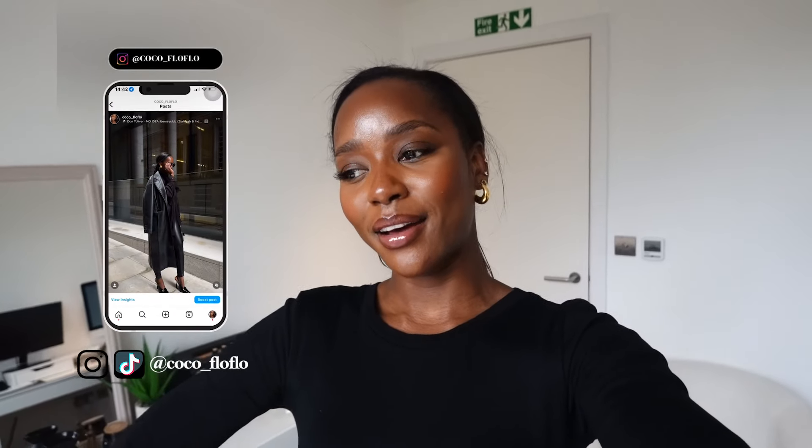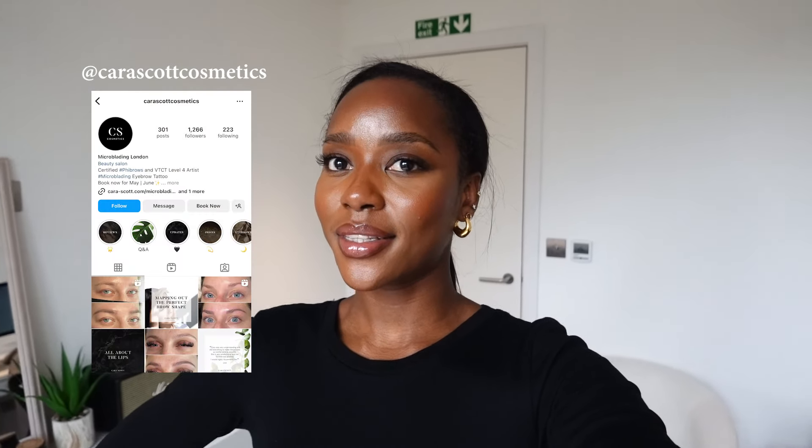Hi guys, welcome back to another weekly vlog. I'm starting getting my microblading done — I have not done microblading before. These are my eyebrows currently. I'm here at Cara Cosmetics — I'll leave her details down below. This is the first time being here; I was introduced to her by a friend. I've seen her work and it's really really nice, so I'm very very excited.